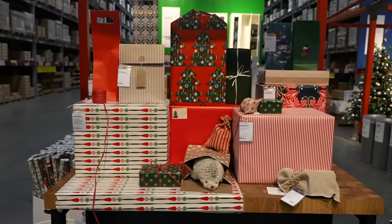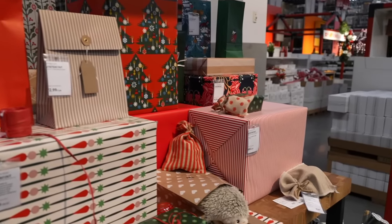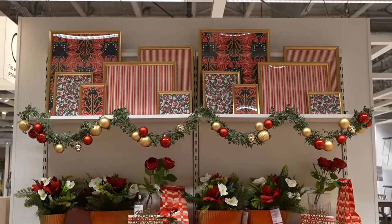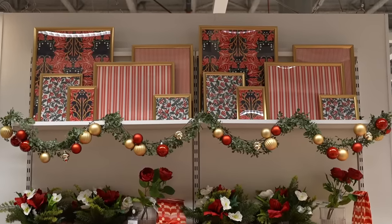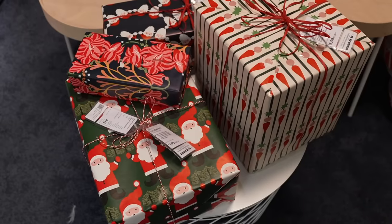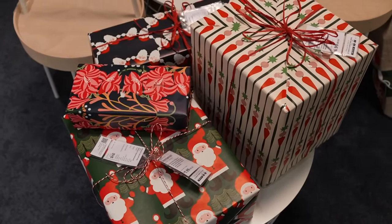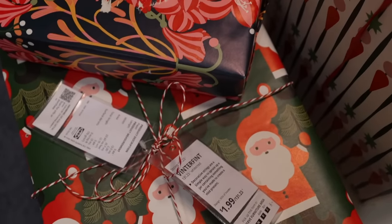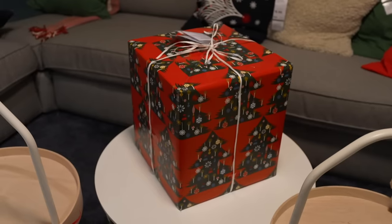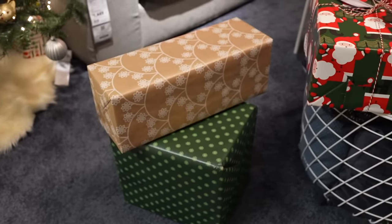I'm super excited about these wrapping papers because the prints for holiday are really cute, and I purchased a bunch. I got the red and white striped one and the holly one, but they also have a hibiscus print. There's a black wrapping paper with red and pink striped flowers on it that I think is so cute — it feels elevated, almost Anthropologie. There's also this one with little florals, a red Christmas paper, and a craft one in dark green.